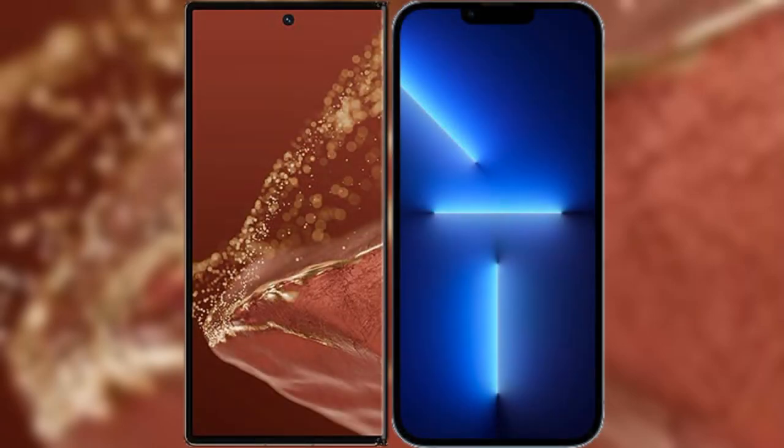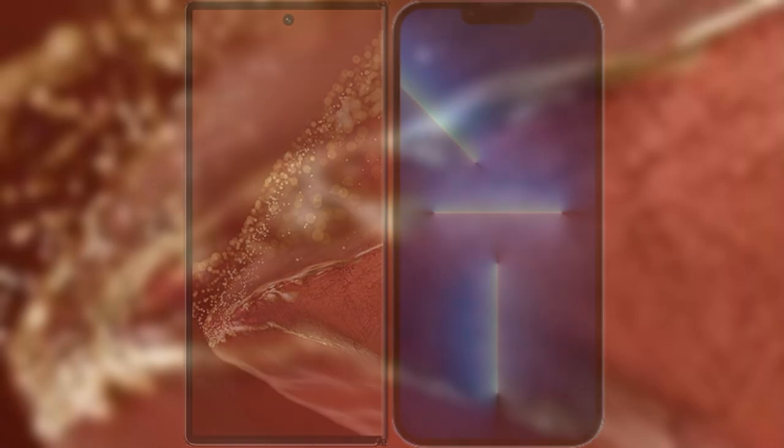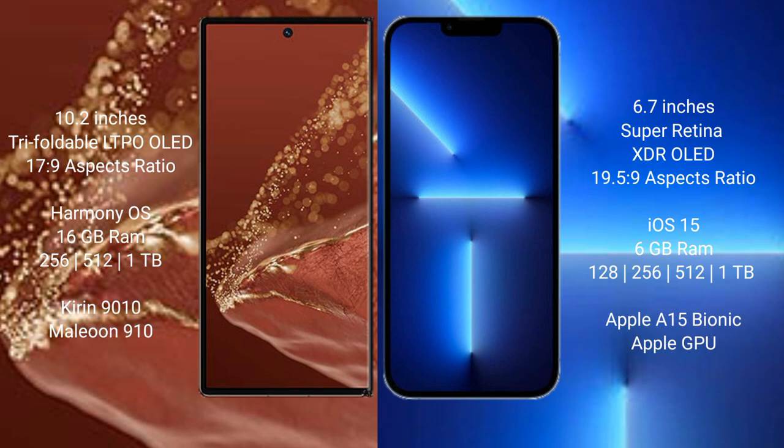I will compare the new Huawei Mate XT Ultimate with iPhone 13 Pro Max. The Huawei Mate XT Ultimate features a 10.2-inch triple foldable LTPO OLED display with a 6.0 plus 17.9 aspect ratio. The iPhone 13 Pro Max features a 6.7-inch Super Retina XDR OLED display with a 6.0 plus 19.5 aspect ratio.